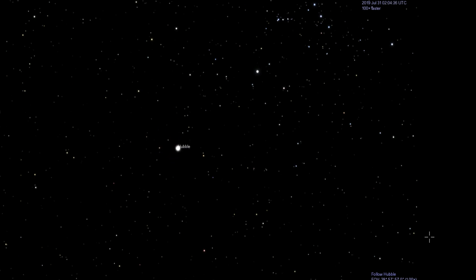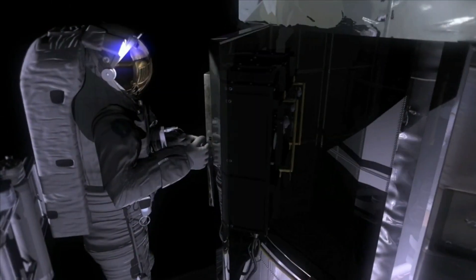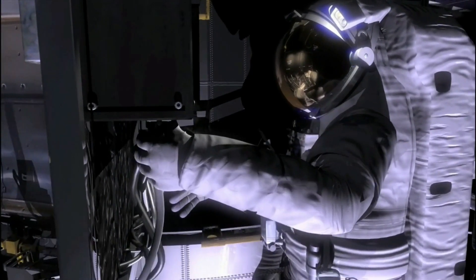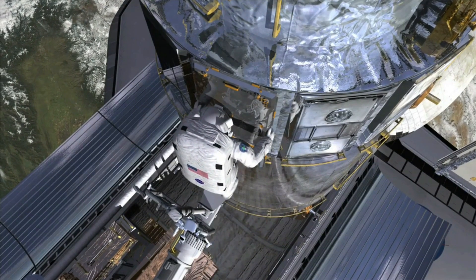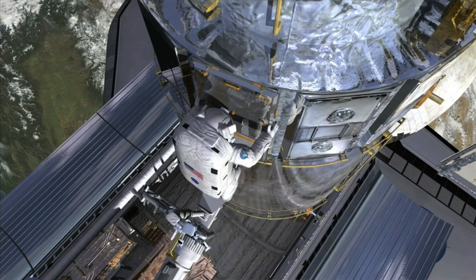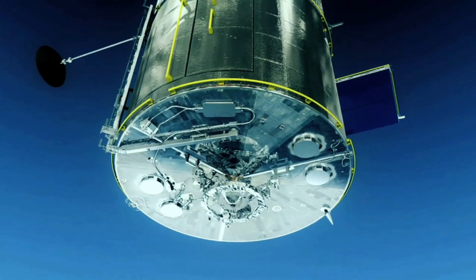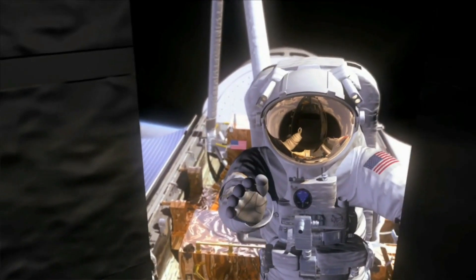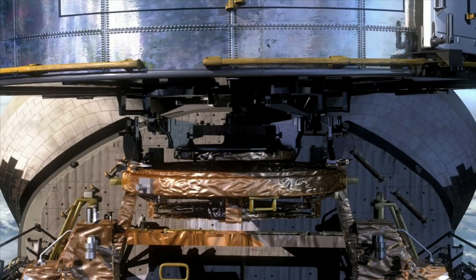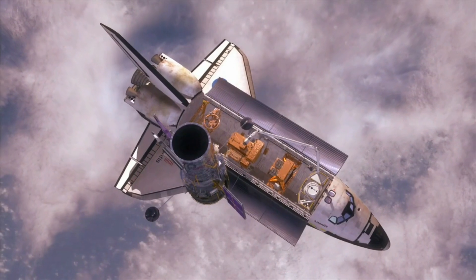Third, determining the mass and size of the Milky Way: in March 2019, observations from the Hubble telescope and data from the European Space Agency's Gaia Space Observatory were combined to determine the mass and size of the Milky Way. It was found that the total mass of the Milky Way galaxy is nearly 1.5 trillion solar units and it has a radius of approximately 129,000 light years.